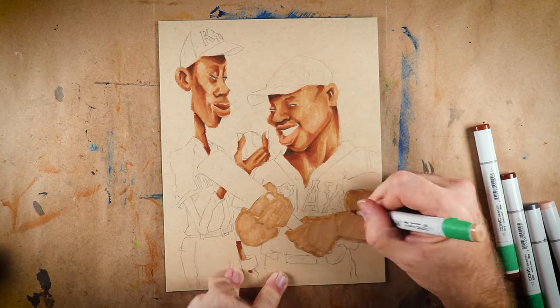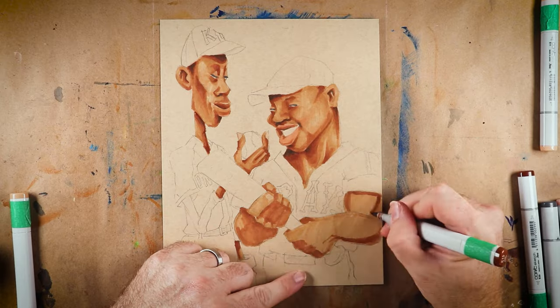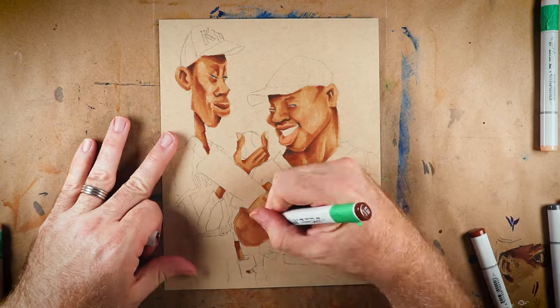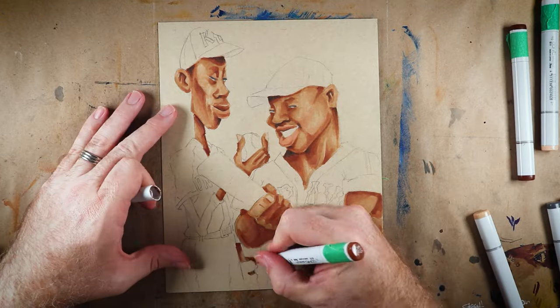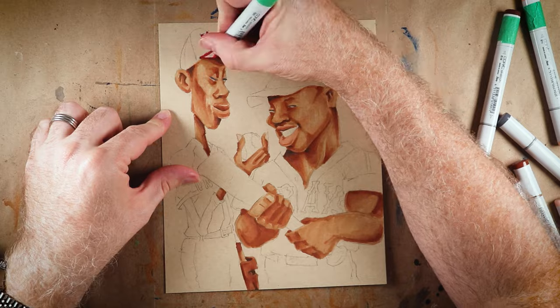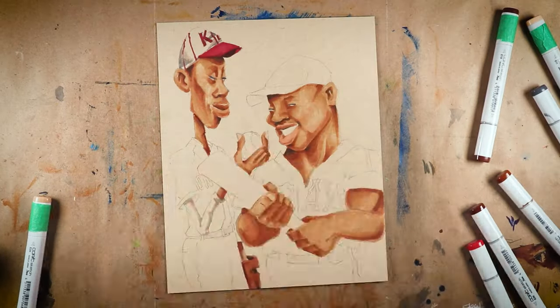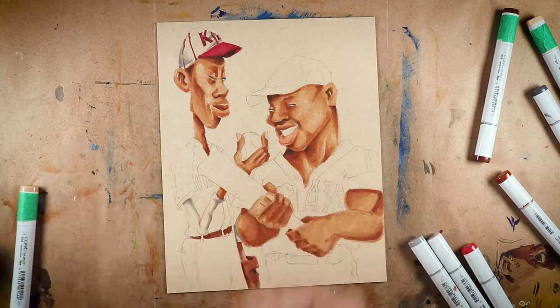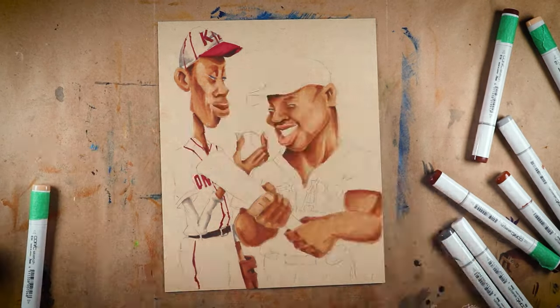Shane and I decided to go with Josh Gibson and he told me to do whatever I felt was best. Josh only has one or two playing days cards — he's really not well represented in the sports card world. His most famous card is the 1974 Laughlin Old Time Black Stars card, which quite frankly is kind of ugly. I love Robert G. Laughlin probably more than Dick Perez if I'm being honest, but I just don't love those ugly brown-on-brown cards. I really wanted to do Mr. Gibson some justice here.